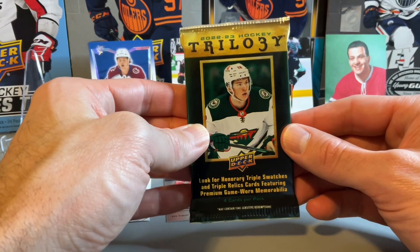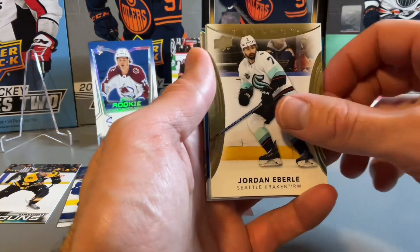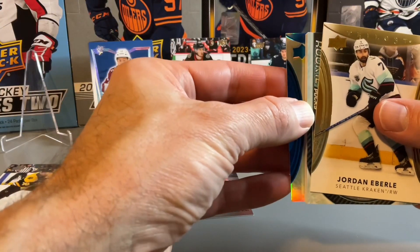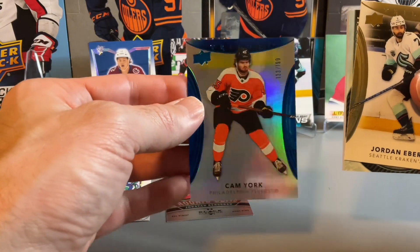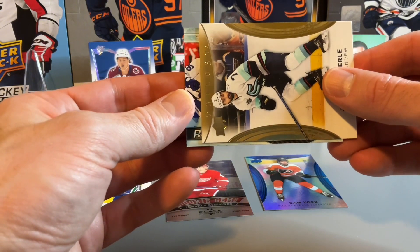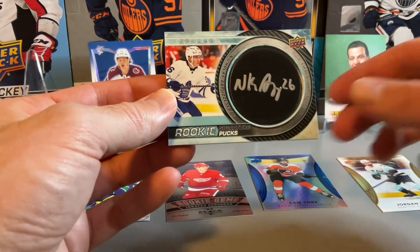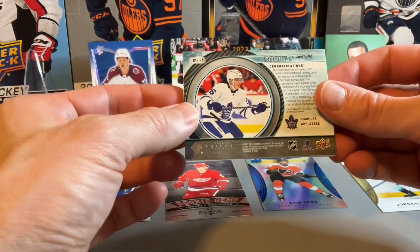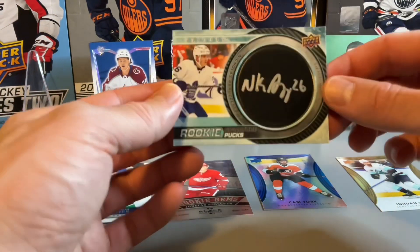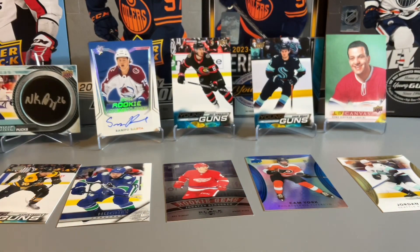Let's get into our final pack — 22-23 Trilogy. Drawing off with Jordan Eberle. Looks like we have a thicker card here, Quinn Hughes in the back. Cam York, numbered out of 199. Might be a signature Pucks — it is a thicker card. It's an Islanders Jordan Eberle and we do have a rookie signature Pucks. Nicholas Ambrose — probably pronouncing his name wrong — a nice one to end with. Getting two autographs to end the break, the rookie signature Pucks, Toronto Maple Leafs on the final card.